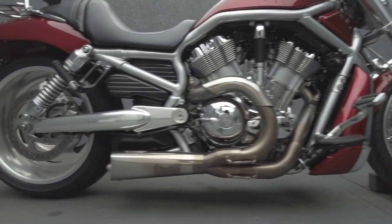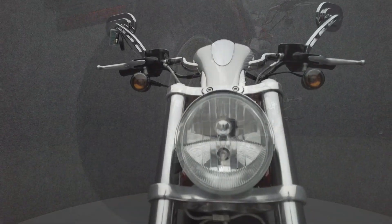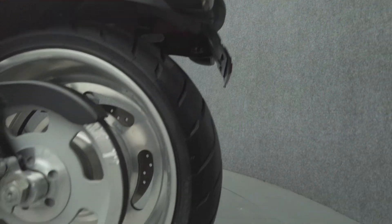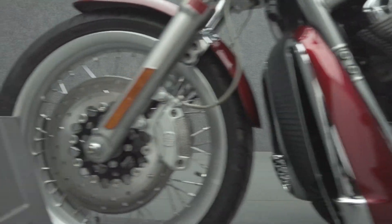Harley's powerful muscle cruiser delivers sport bike performance and handling with cruiser comfort, standing out from almost everything else on the road. Powered by a liquid-cooled 76 cubic inch V-twin engine, the V-Rod puts out 123 horsepower and 84 foot-pounds of torque through a five-speed transmission. It weighs in at 643 pounds and has a 26-inch seat height.